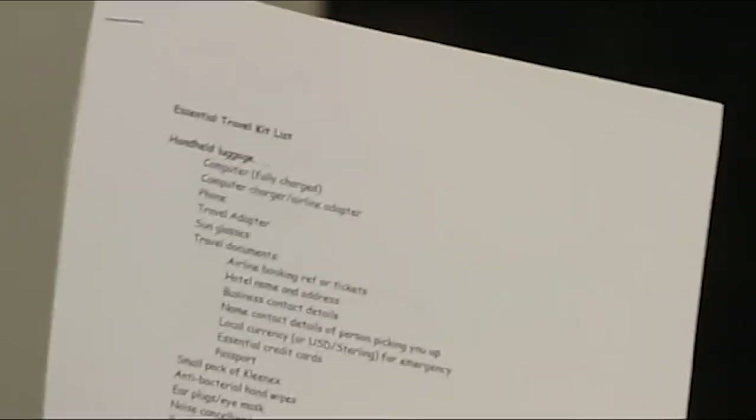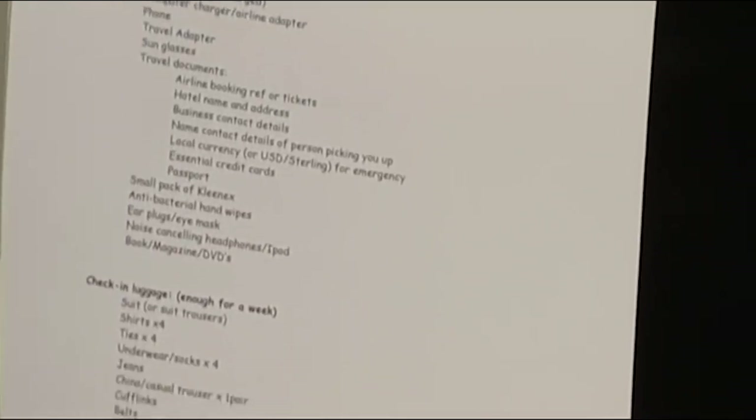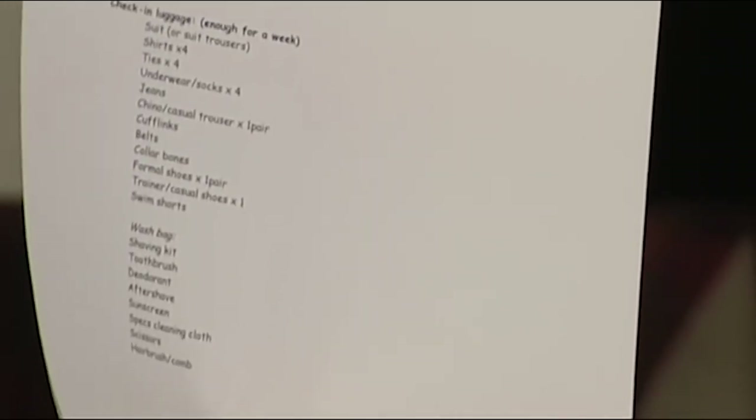I love lists, so I devised a list to help me with my business packing in a hurry. I've revised this list over the years — I've added things I've continually forgotten to take, and removed things I always take and never use. We've published this list on our website for you to download and use as a starter list for yourself.